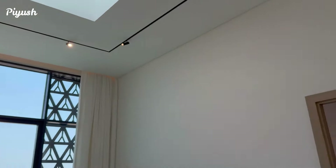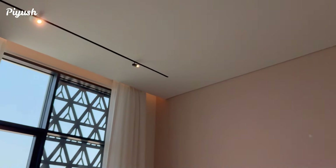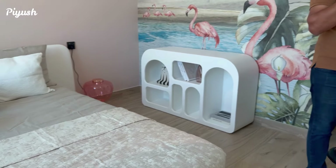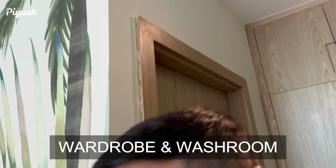Now this is the fourth bedroom. The back side fourth bedroom is basically overlooking your swimming pool. This is your wardrobe, and this is your washroom — again, ensuite.